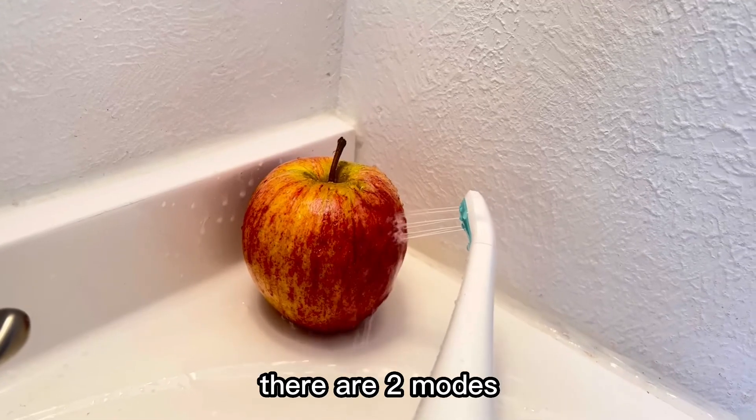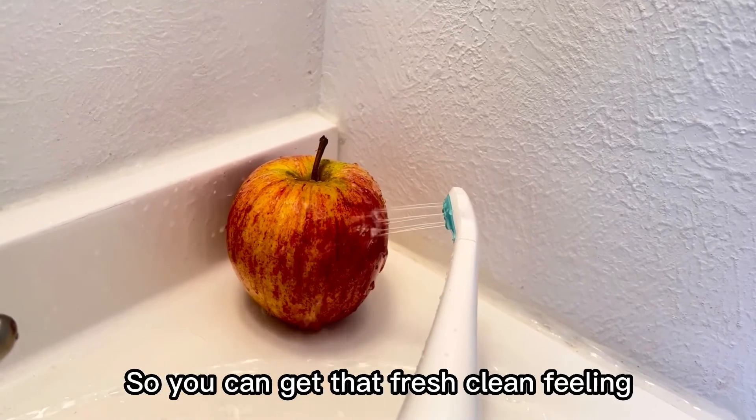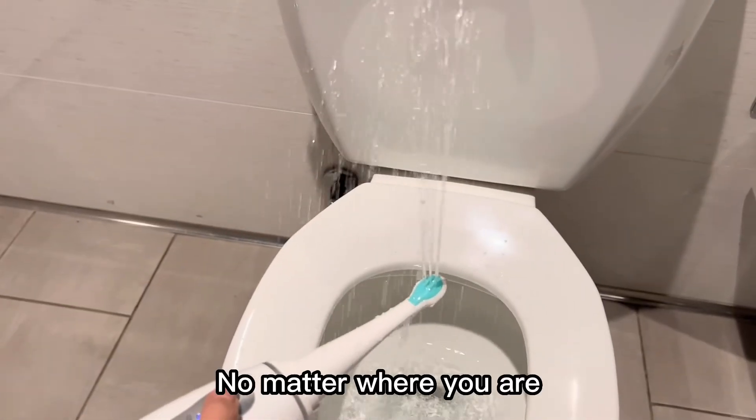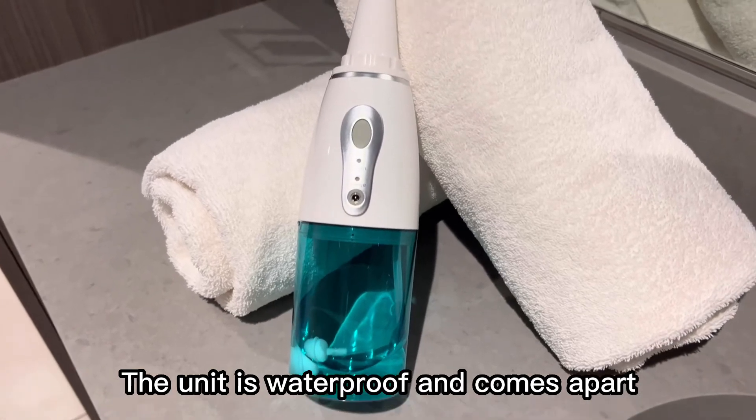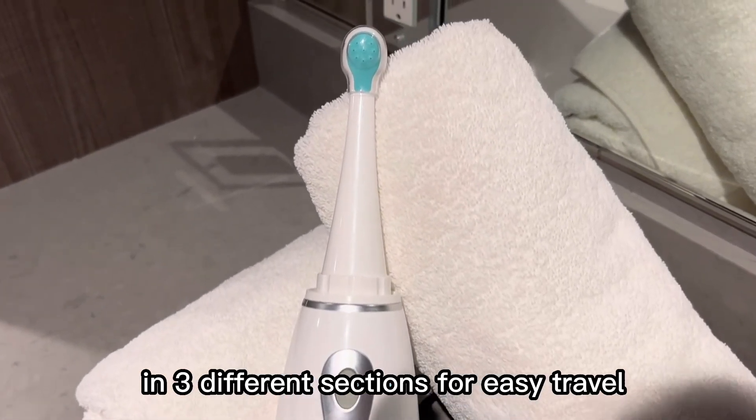There are two modes: gentle mode and massage mode, so you can get that fresh clean feeling no matter where you are. The unit is completely waterproof and it comes apart in three different sections for easy travel.